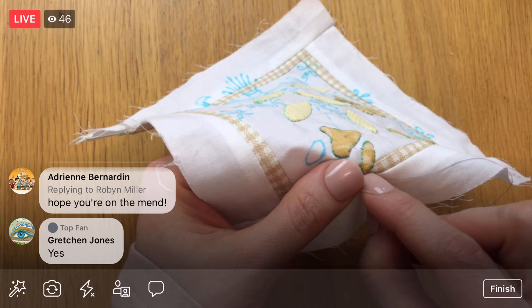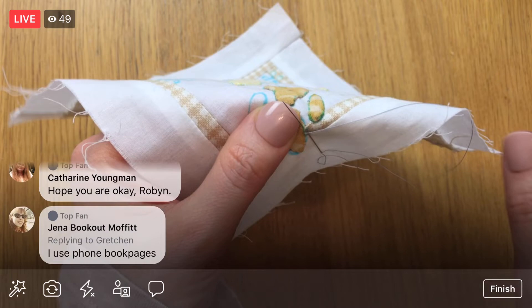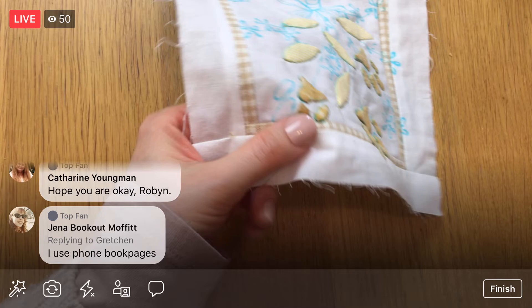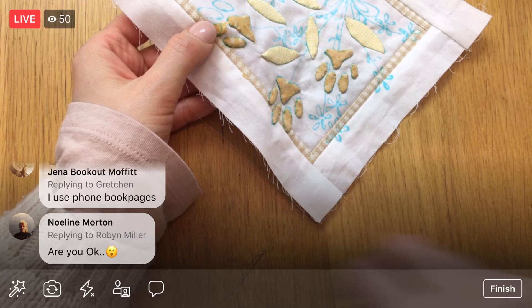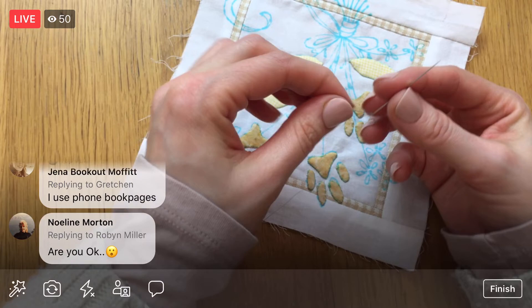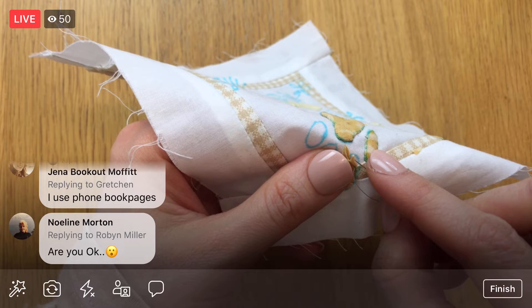The way I normally do foundation paper piecing is I just print the pattern onto normal printer paper at 100% — you've got to make sure it's 100%. Jenna says that she uses phone book pages — oh, that's cool, so that'll be thinner. I just use printer paper. It's a little thicker so you just have to be careful when you take the paper off so you're not pulling your stitches a lot, but it's doable.